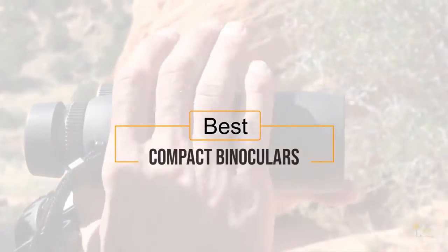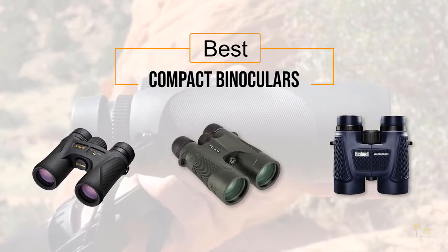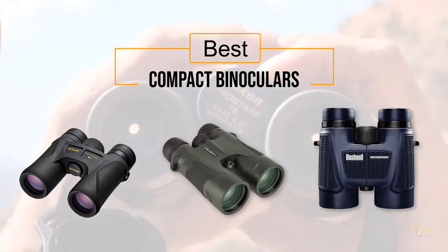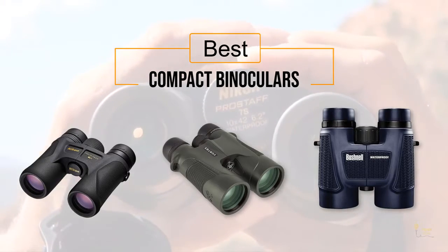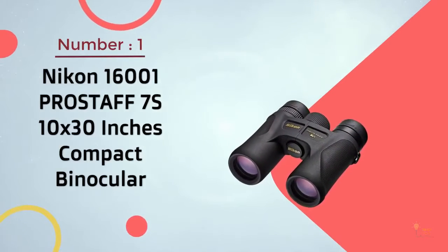If you're looking for the best compact binoculars, here's a collection you've gotta see. Let's get started. Click the circle for more info and real-time deals. Number one: the most popular Nikon Monarch 7s 10x30 compact binoculars.